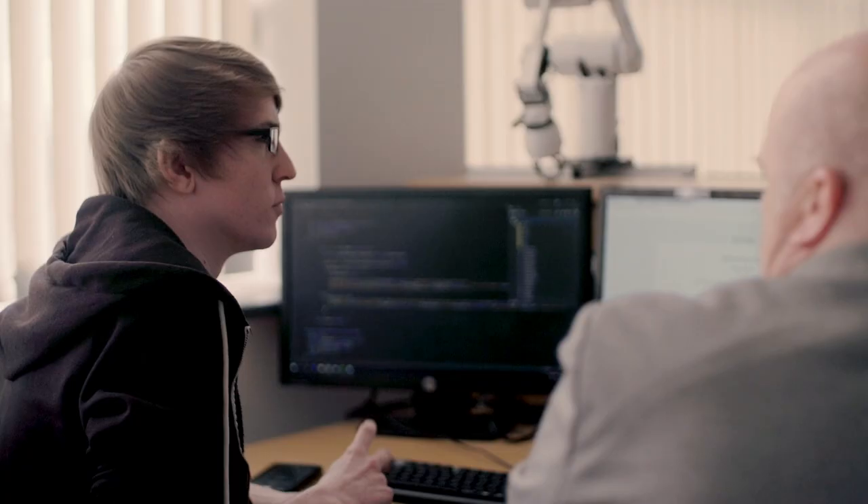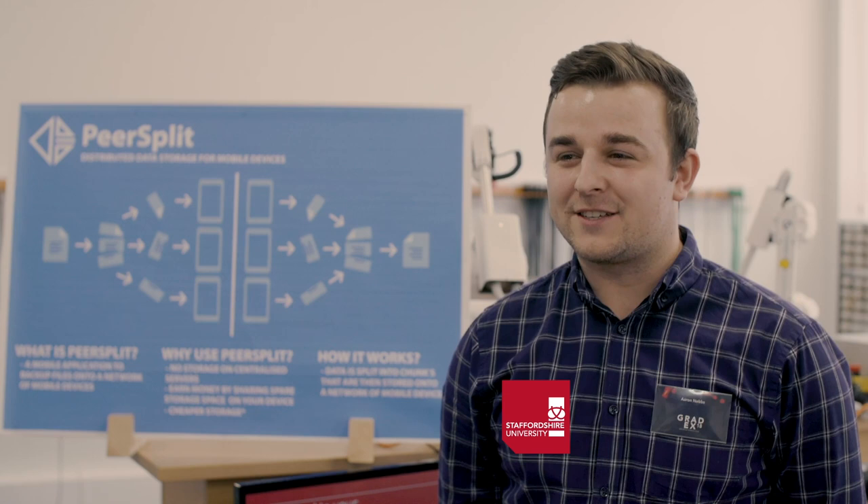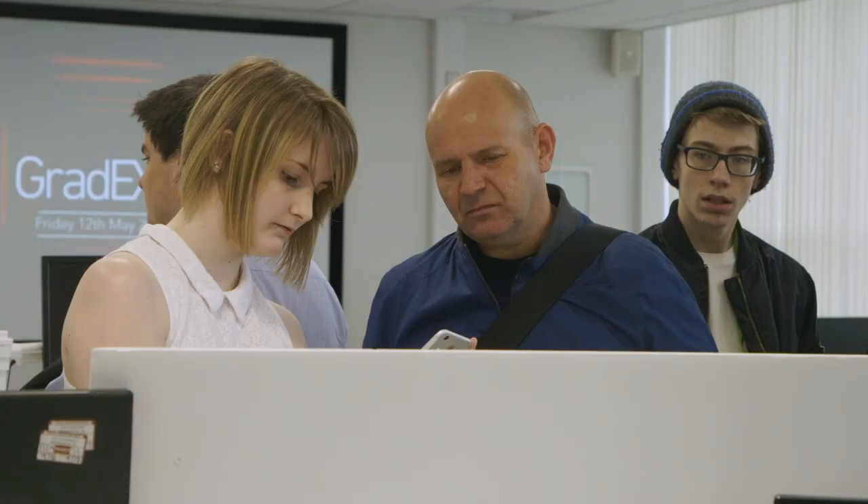Gradex is an annual graduate exhibition where our final year students, after they have finished their final year projects, go and exhibit those in a one-day extravaganza. My proudest moment at Staffs has got to be finishing my final year project and getting to show it off to industry at Gradex. It's been a really great opportunity and hopefully I'll get some good job offers from it. The UK recruiter for Ernst & Young came to talk to my students and look at the projects, and half an hour later he actually offered three students there and then a job to start that Monday.